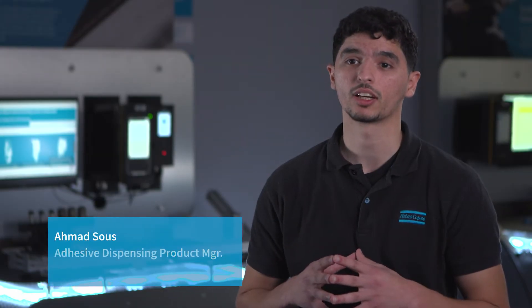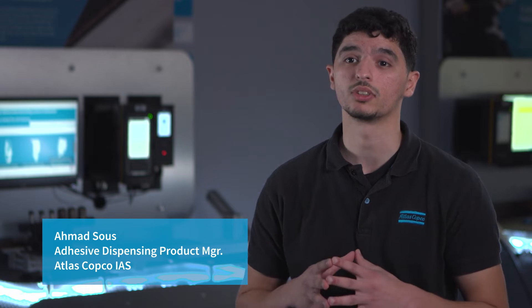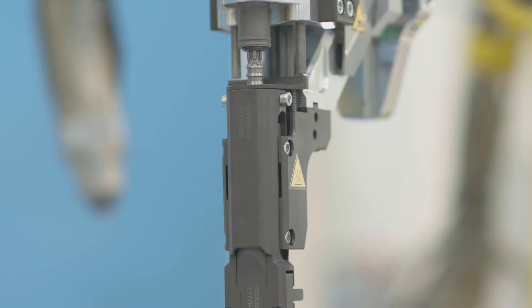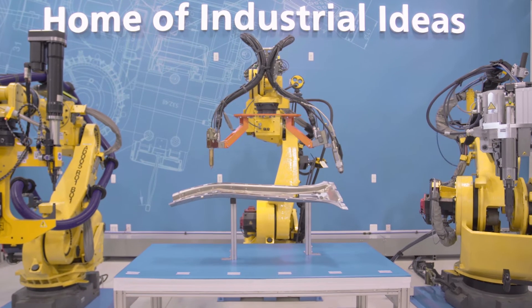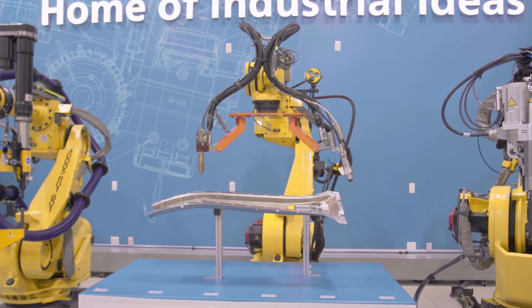I'm Ahmad, Adhesive Dispensing Product Manager here at Atlas Copco Industrial Assembly Solutions. Here in our Innovation Center, we have the ability to conduct both adhesive dispensing and mechanical joining together under one process which we call hybrid joining. We need to care and understand what's going on in the joint, how the adhesive is flowing, what kind of flare we're getting from a rivet, what kind of penetration we're getting from a flow drill fastener. All of this is encompassed under a single source at Atlas Copco.